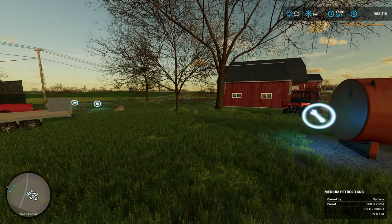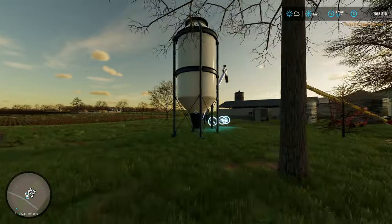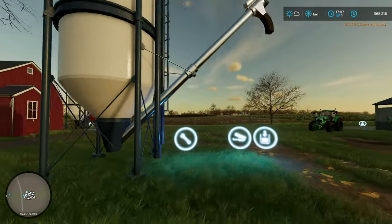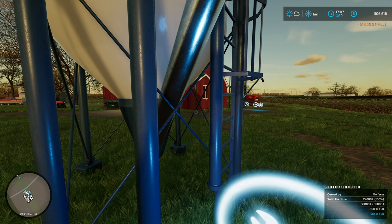One other thing I wanted to do before we pop to the next day - let's go ahead and fill up our fertilizer tank here. It is completely empty. We'll fill it all the way to the top, so it's going to cost us $61,000 to do that. But let's do that. That is full. Excellent.